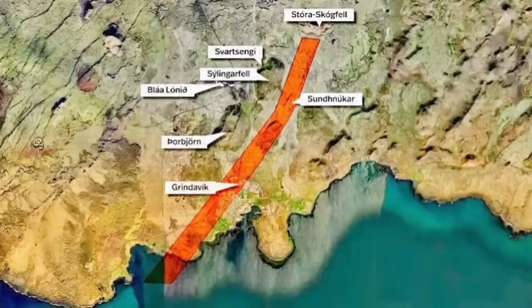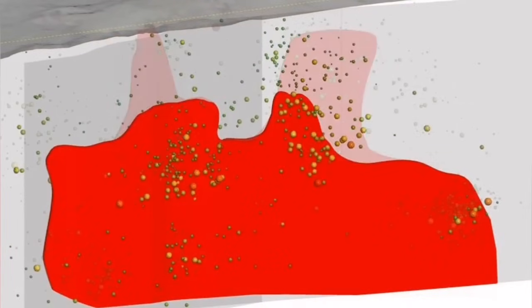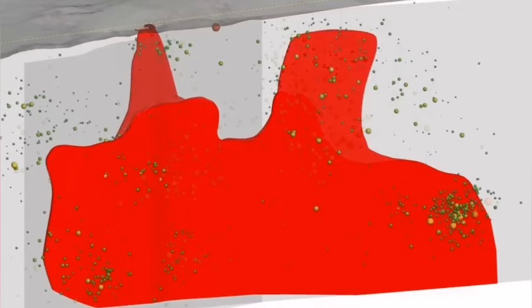Now we have a magmatic conduit, 15 kilometers long, and at the shallowest part, 800 meters — less than a kilometer — under the surface. This is rising practically in this way, between the cracks, which we call fault lines. There are weaknesses in the rock, and it is reaching the surface.